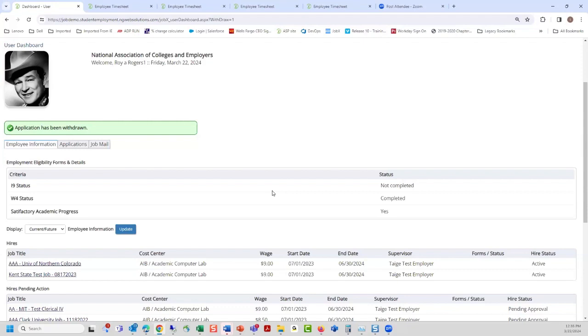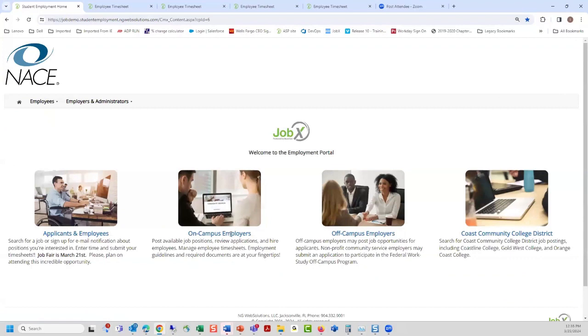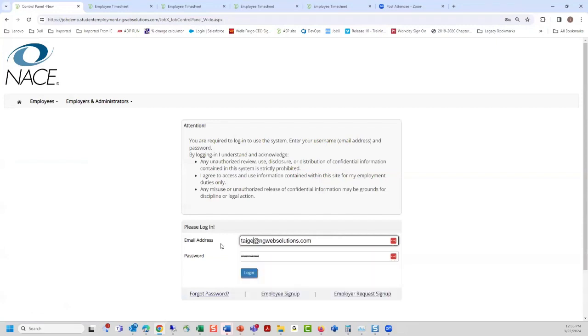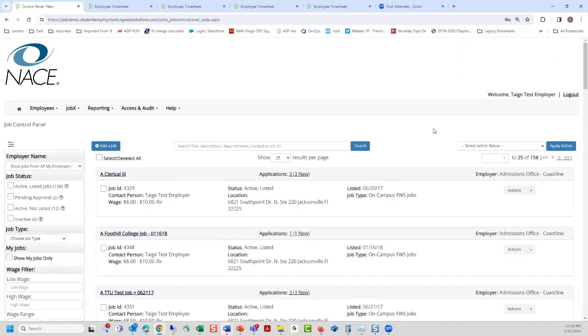The system supports not just government forms but also direct deposit forms or any other forms you need. These can be injected before or after a hire is made — injecting them after is even better because you can take the hire details and feed them into the forms, then route them however you wish: into an EPAF for Banner schools, into HR, payroll, etc. Now I'm logging out as the candidate — I just got an email as the employer notifying me that someone applied for my job, so I'm going to log in as the employer.